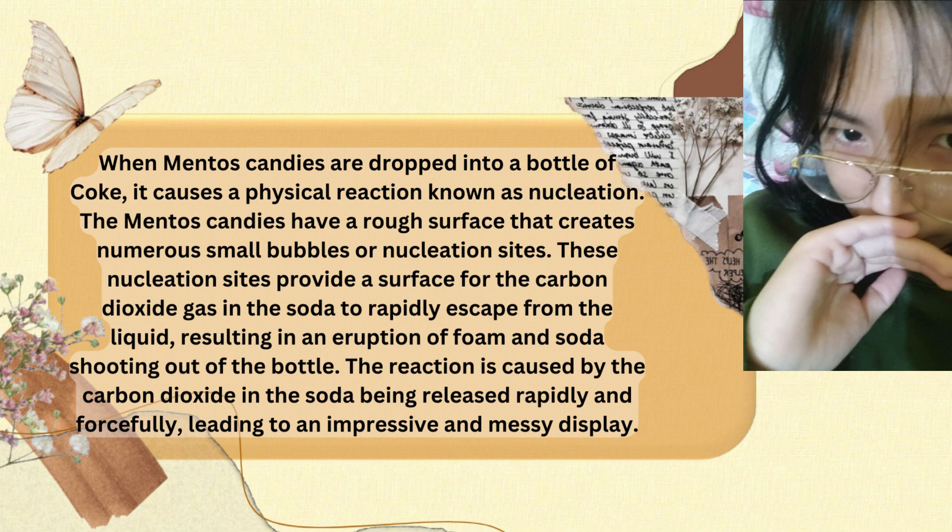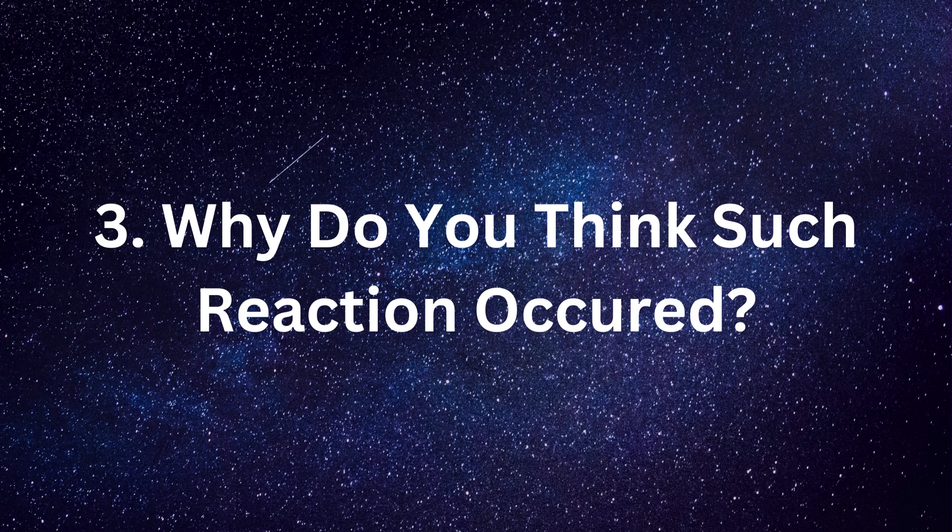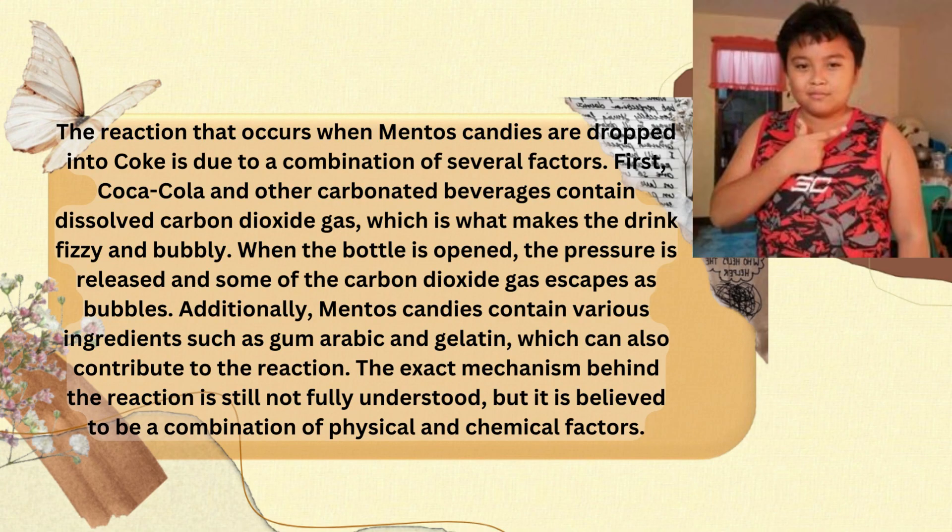The reaction is caused by the carbon dioxide in the soda being released rapidly and forcefully, leading to an impressive and messy display. The reaction that occurs when Mentos candies are dropped into Coke is due to a combination of several factors.